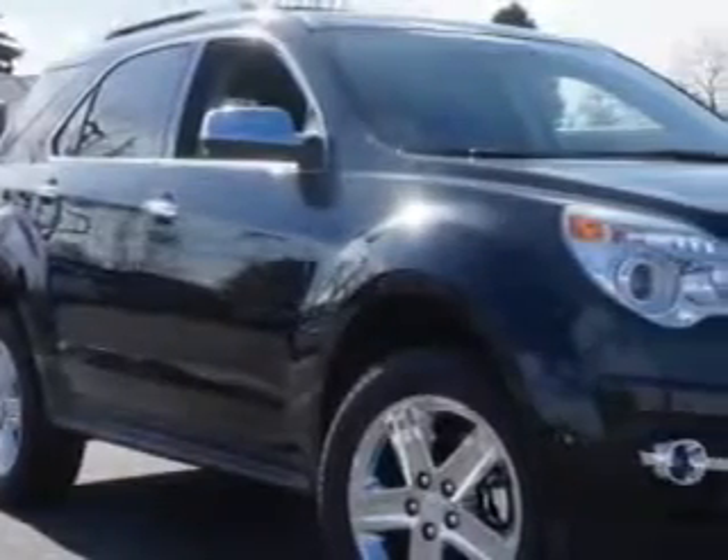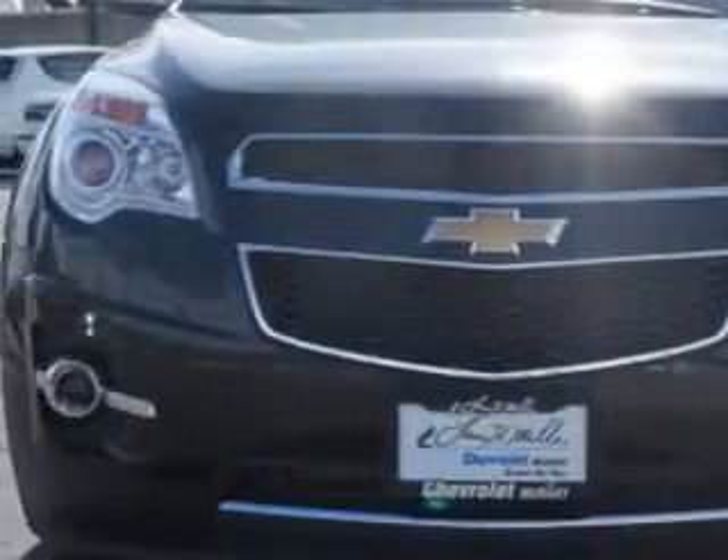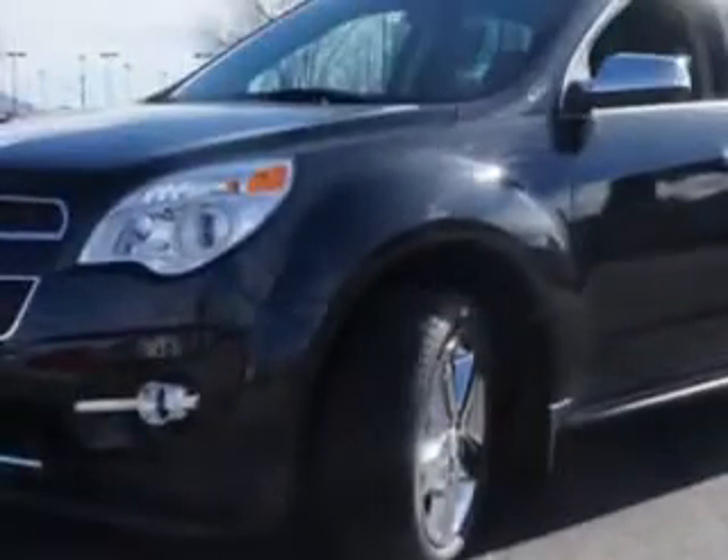You will love this black car: 2014 Chevrolet Equinox SUV, all-wheel drive LTZ, equipped with a four-cylinder engine and an automatic transmission.